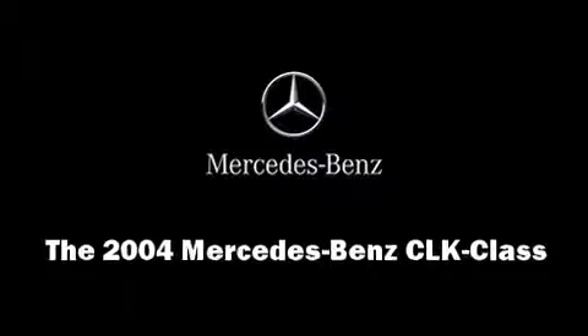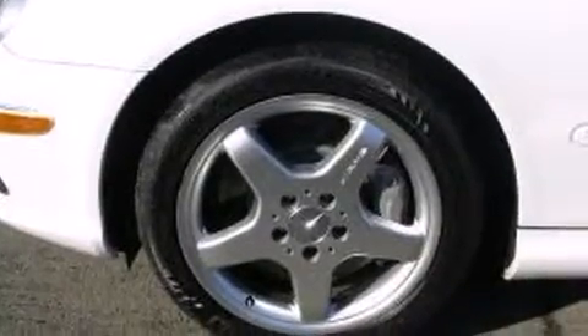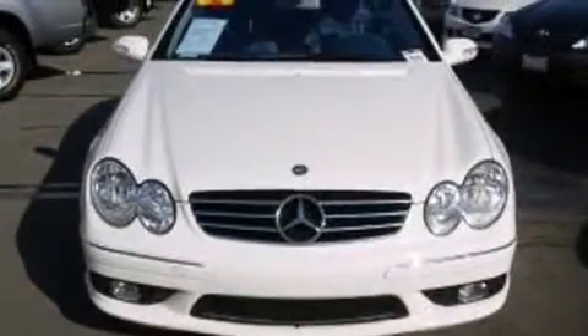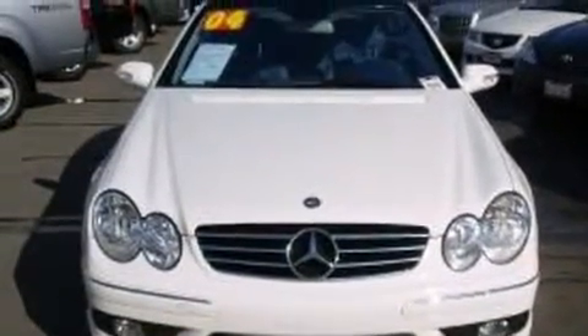Come test drive this 2004 Mercedes-Benz CLK Class. It features an automatic transmission, rear-wheel drive, and a 5-liter 8-cylinder engine.